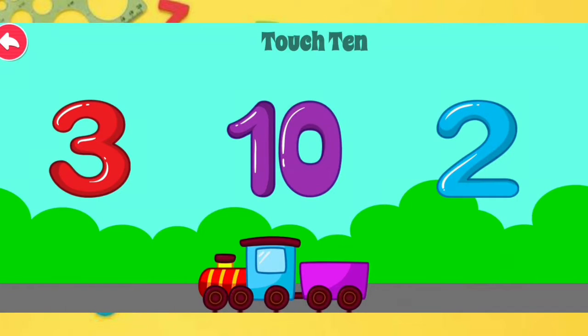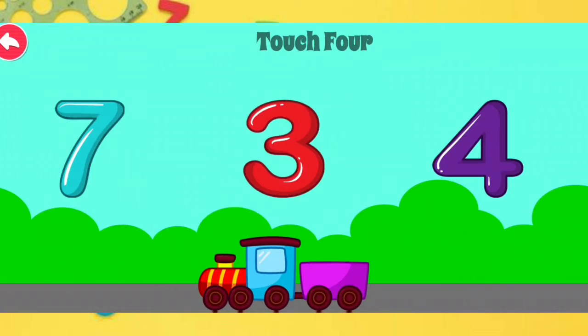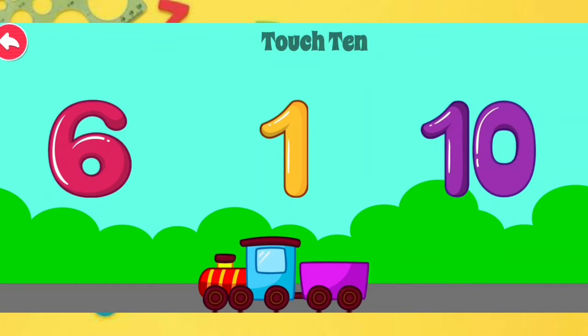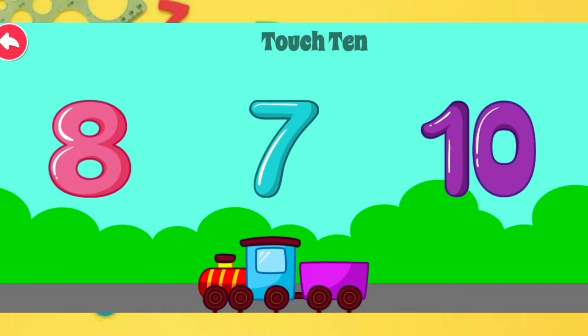Touch 10. Intelligent Touch 4. Excellent Touch 1. Terrific Touch 10.